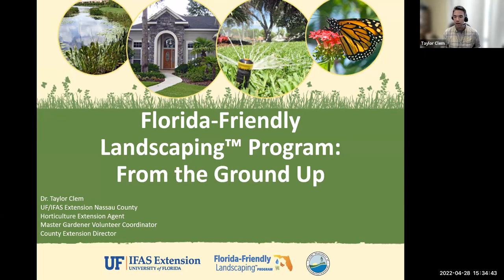One of the programs I really like to teach about is the Florida Friendly Landscaping Program because it's our statewide program. Every county throughout the state, we're going to be talking about the Florida Friendly Landscaping Program.